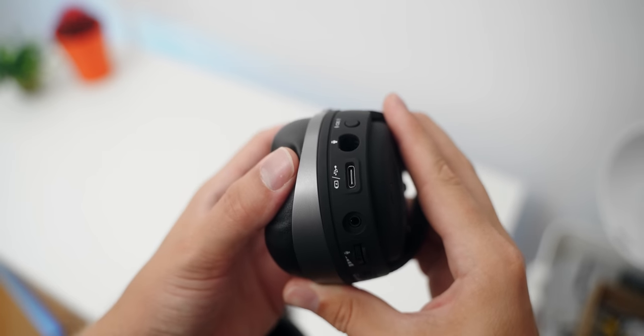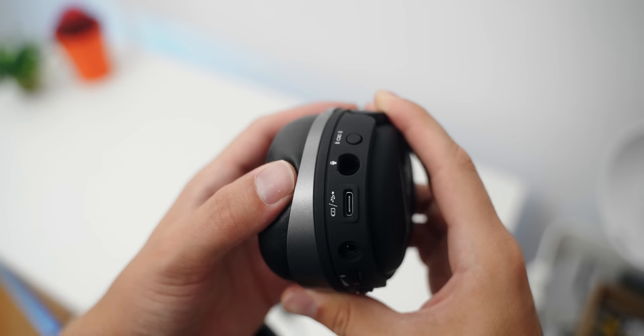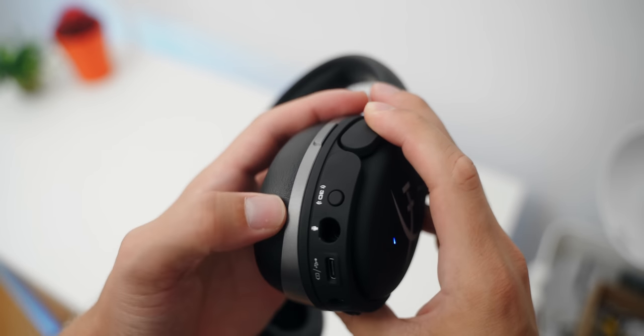We also have our analog 3.5mm input, Type-C port, microphone input, and the 3D button. This 3D mode is only relevant for the Orbit S, which features the Waves NX technology. When enabled, it creates a virtual stereo speaker set in front of you that is centered — and if you rotate your head, that stereo separation remains locked to the center. It changes dynamically in the headset, so you could look away from the source and one speaker will be louder than the other, giving you a realistic scenario of listening to speakers instead of audio being fixed regardless of head movement.